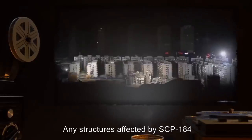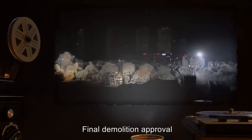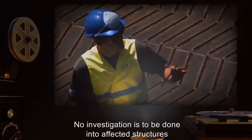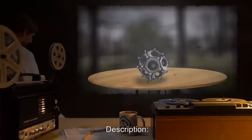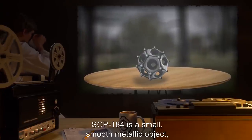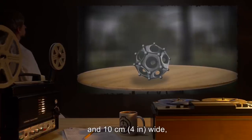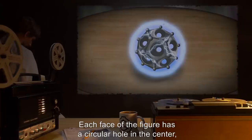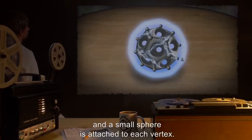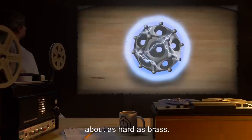Any structures affected by SCP-184 are to be demolished after review by [DATA EXPUNGED]. Final demolition approval or inclusion into SCP will also be determined by this body. No investigation is to be done into affected structures without approval and a rescue team on standby. Description: SCP-184 is a small, smooth metallic object — 10 centimeters (four inches) tall and 10 centimeters wide — in the shape of a dodecahedron. Each face of the figure has a circular hole in the center, and a small sphere is attached to each vertex. SCP-184 is made of an unknown but highly magnetic alloy, about as hard as brass.